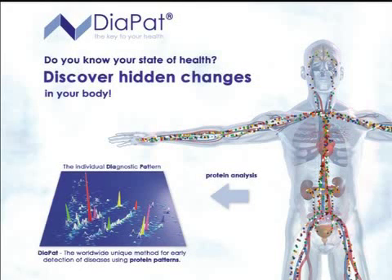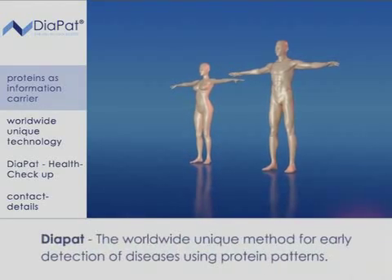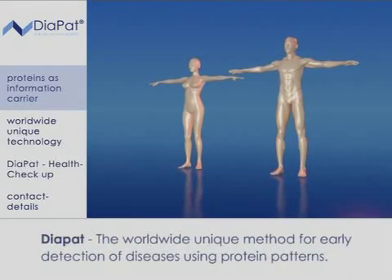Do you know your state of health? Discover hidden changes in your body. Diapat — the worldwide unique method for early detection of diseases using protein patterns.